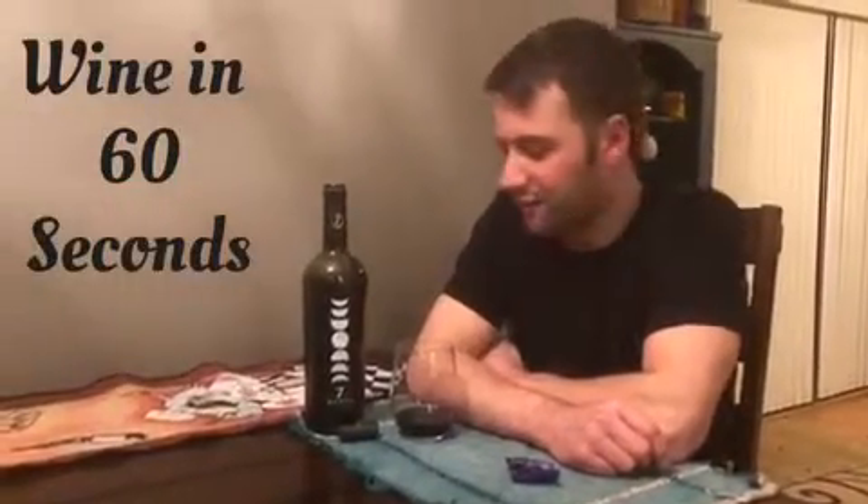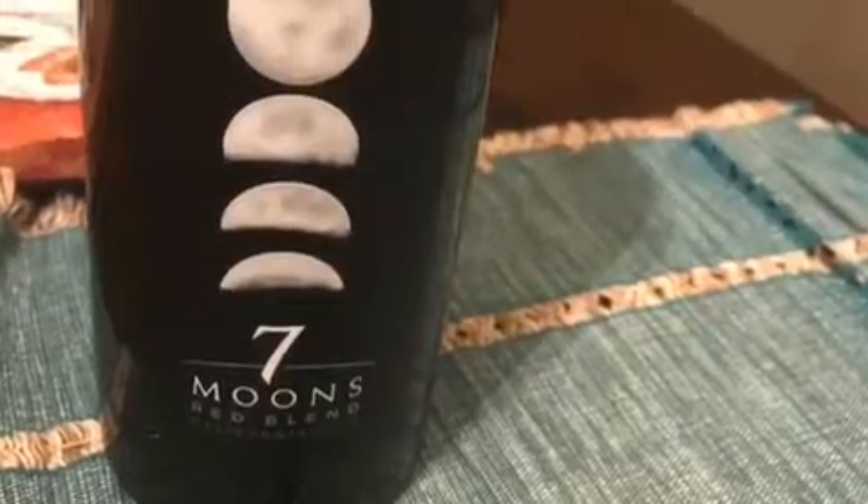Hey guys, Drunken Psalm here. This is Wine in 60 Seconds. Sipping on one of our favorites here — it's the Seven Moons. It's called that because seven grapes are used to make it and they're used to honor the seven phases of the moon.